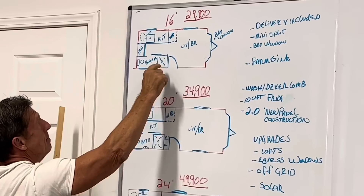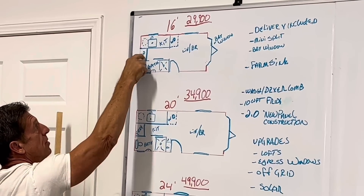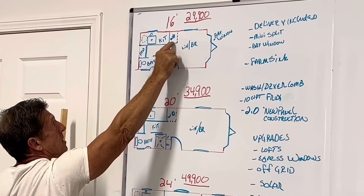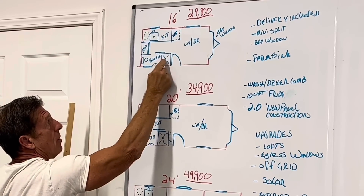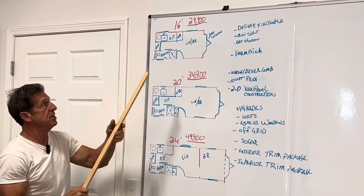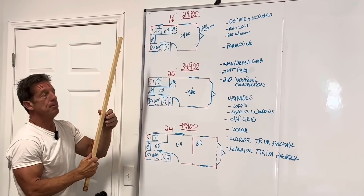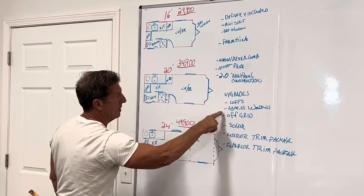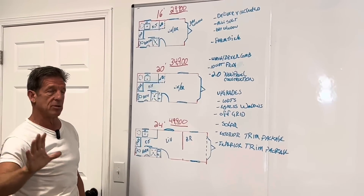Floor plan for the 16-footer: shower, sink, half-moon sink, and toilet; refrigerator, water heater, farm-style sink — that's your kitchen area. Washer and dryer underneath the counter. As you walk in, your door hits up against the shower wall. This is your living room — bedroom combo. On your 16-footer there's a loft above the kitchen and bathroom. If you want any light or a window up there, that's an egress window — we can put one in for you. All these prices are on our website.